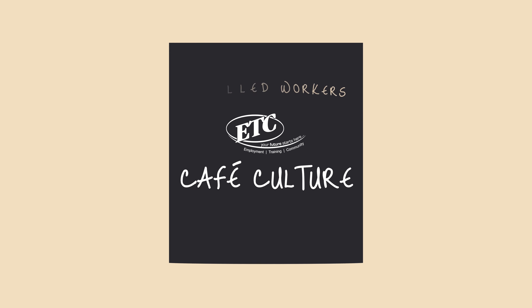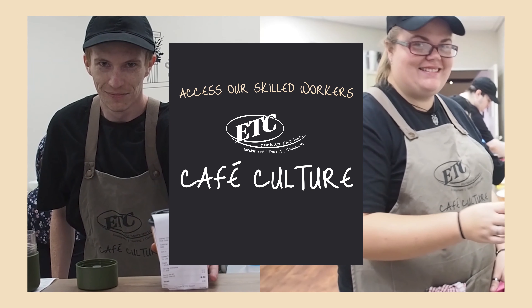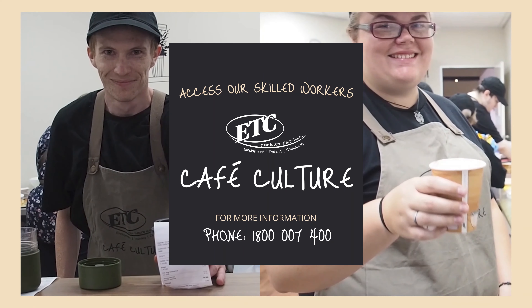To access our skilled workers, contact ETC on 1800 007 400.